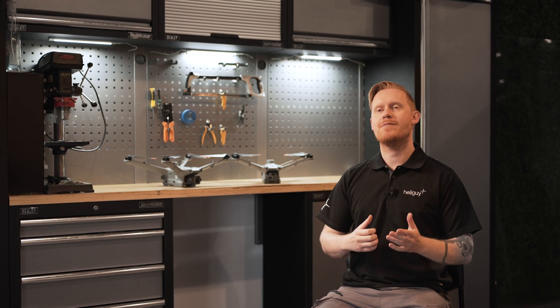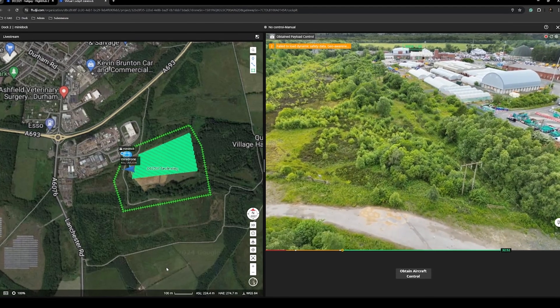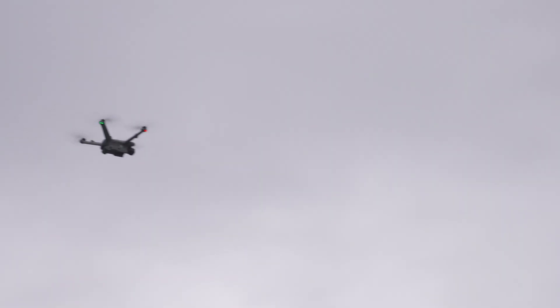You can use DJI Dock 2 with FlightHub 2, a cloud-based software that streamlines automated operations. Key features include using 3D models for enhanced flight route planning and setting geofences for improved safety during missions.